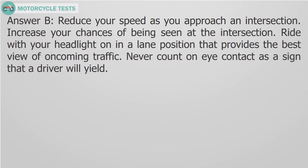Answer B. Reduce your speed as you approach an intersection. Increase your chances of being seen at the intersection. Ride with your headlight on in a lane position that provides the best view of oncoming traffic. Never count on eye contact as a sign that a driver will yield.